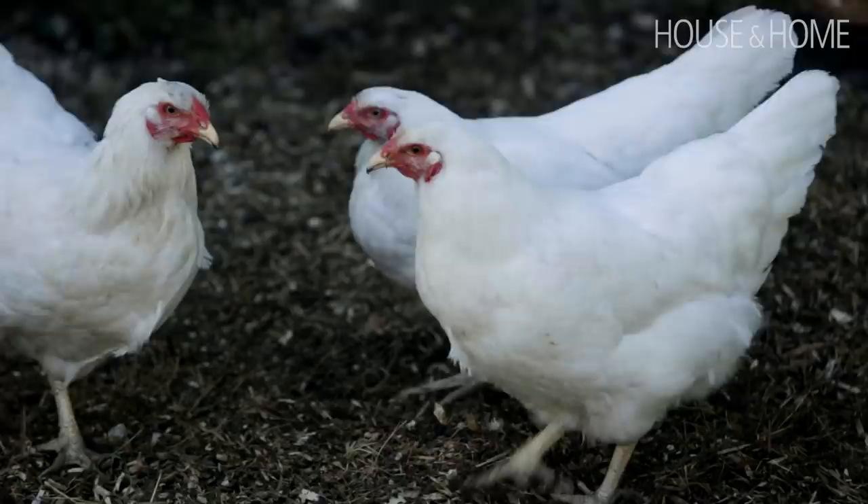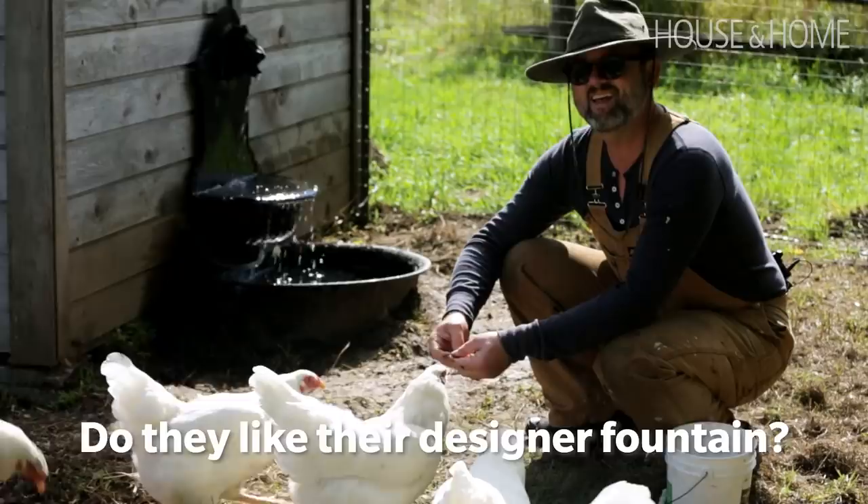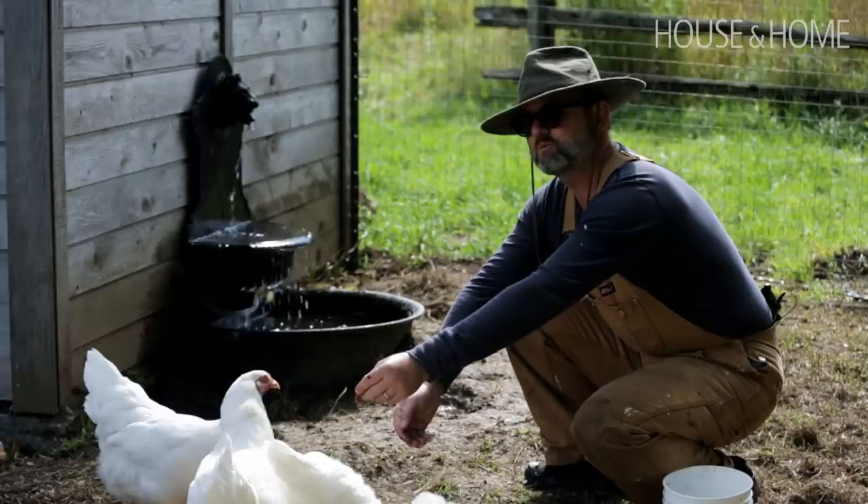I thought I would improve the hens' living situation by putting a fountain there, but obviously they don't really need it.